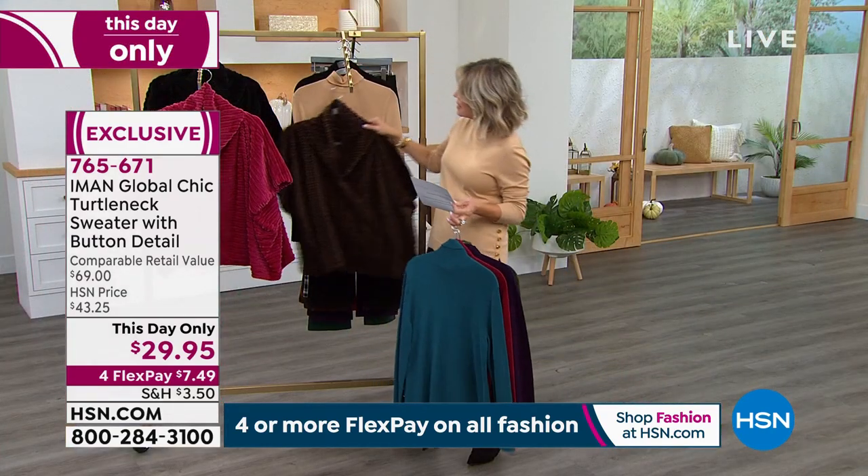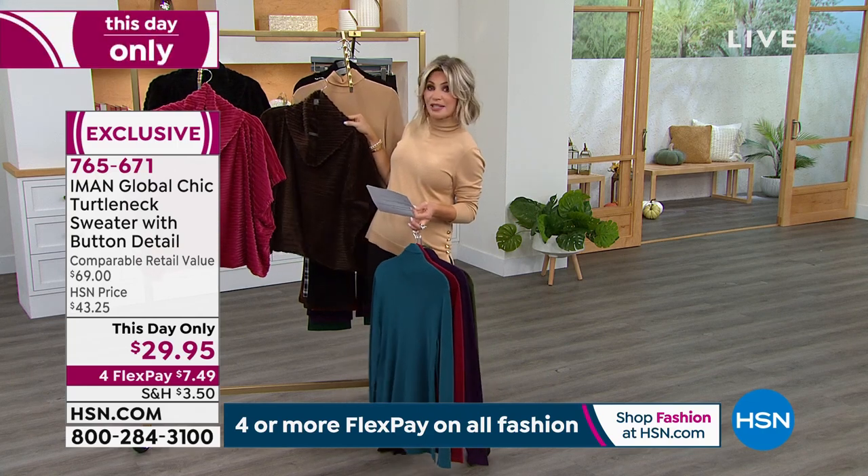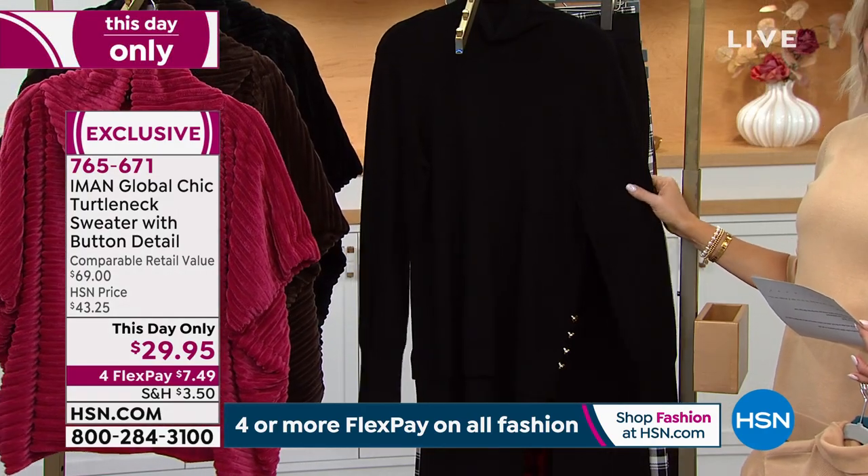The latte would be fantastic with the faux fur and the dark brown or the classic black. And then of course, when in doubt, everybody needs a great black turtleneck.